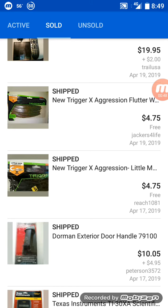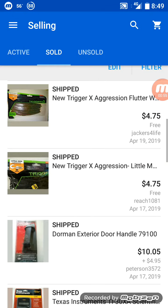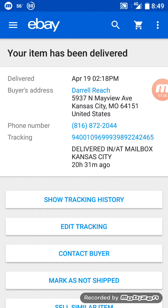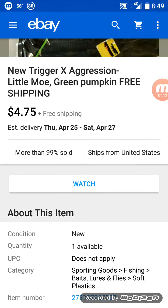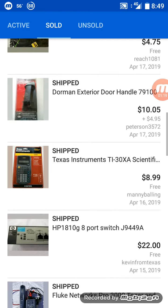We had some more fishing lures that sold recently — $4.75 with free shipping. That was a flutter worm in peanut butter and jelly. This one was a Little Moe — green pumpkin color. That's why I don't like opening those up; you might see some customer information.